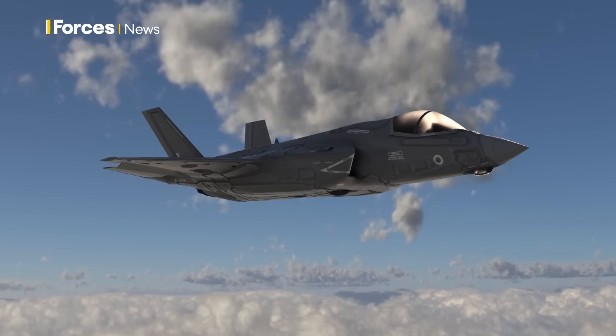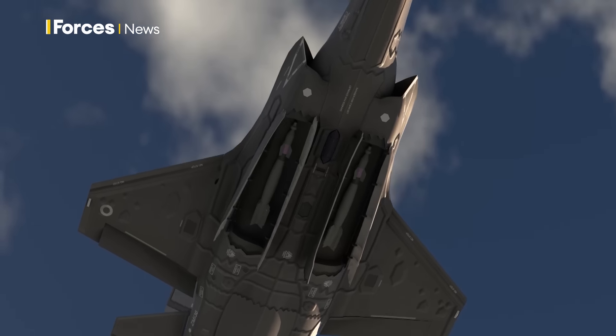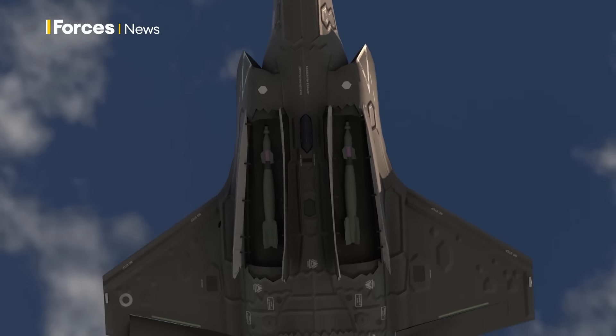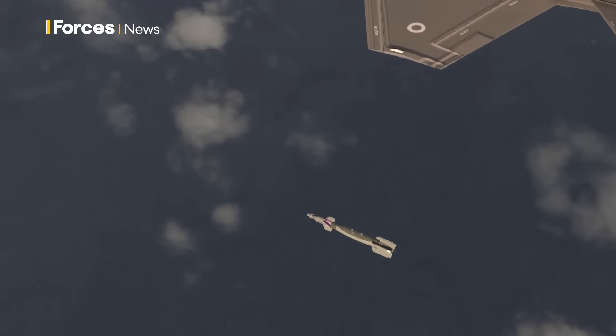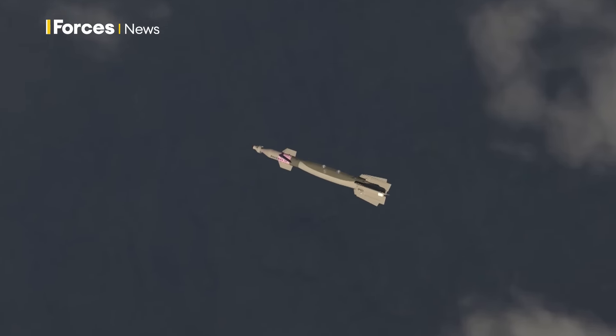As well as Typhoons, Paveway 4s are also carried by the UK's F-35 Lightnings. In stealth mode, they carry them internally in the jet's bomb bay — a tried and tested munition that's the backbone of the RAF's arsenal.